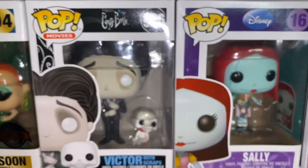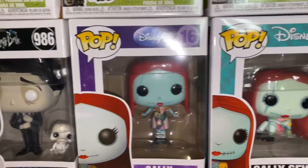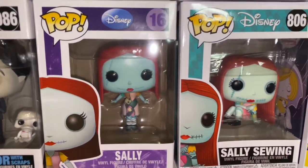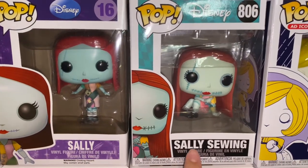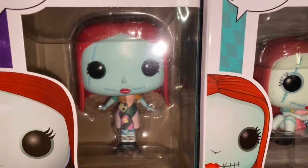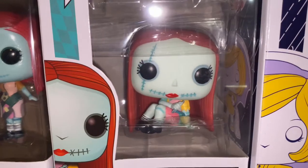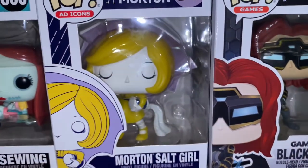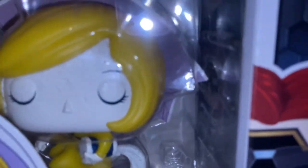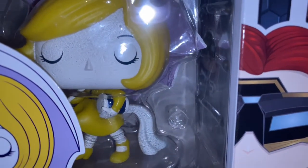We have Mr. Victor with Scraps from Corpse Bride. Moving on, we have Miss Sally — she actually has two Sallys. She has this Sally and she also has this one, which is the Sally Sewing. As you can see, she's just standing here and she looks different from the other one. Then we have Morton Salt Girl, which I love — her face, everything is just like salt, I love it. And then we have Black Widow.